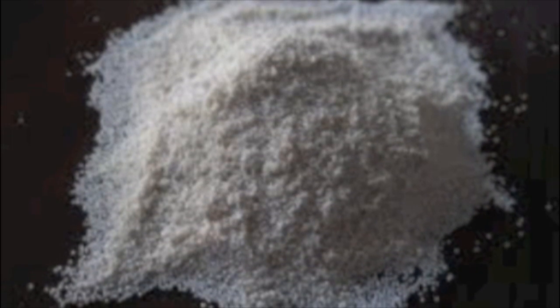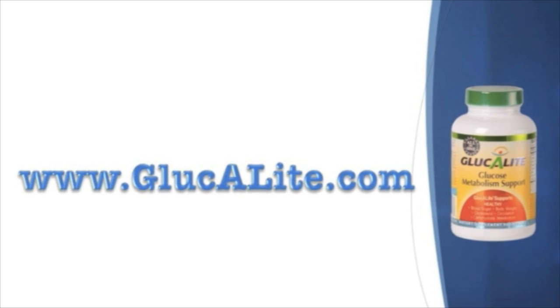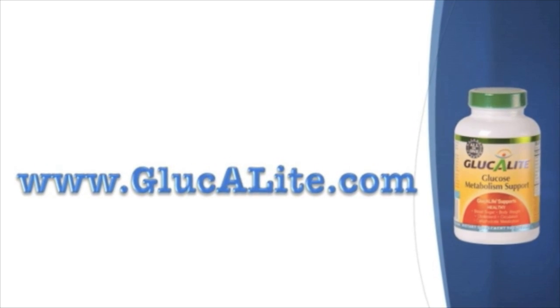Not only can you get more vanadium by eating some of the best food sources that we mentioned, but you can also get it in a supplement to ensure that you're getting the right amounts. However, buyers beware — not all vanadium is created equal. There are only a few specific forms of vanadium that are non-toxic and beneficial to the body. Glucolite uses only the highest quality nutritionally bioavailable minerals in all of our one daily supplement.